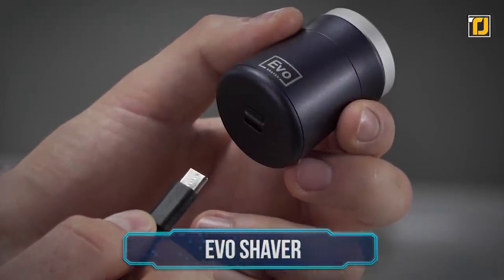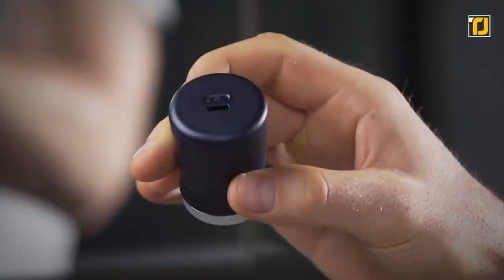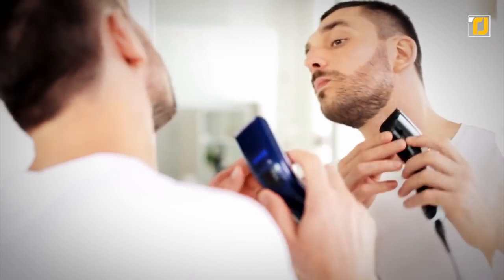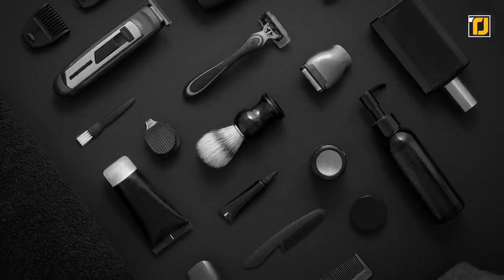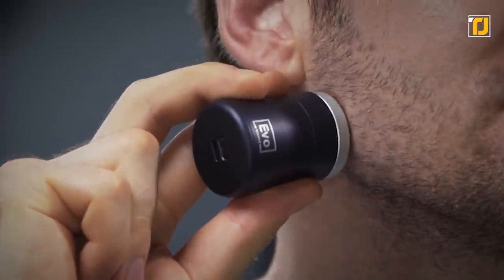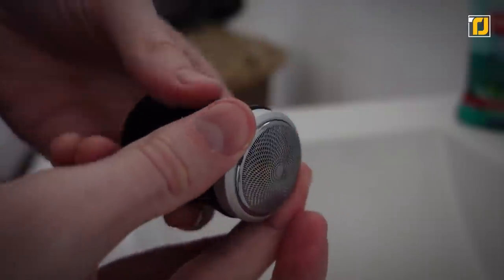Number 7: Evo Shaver. If you're a frequent traveler and need a handy little shaver to carry around, Evo has your back. This pocket-sized, self-sharpening shaver with a Type-C charging port is ideal to have in your backpack every time you go out. Most traditional electric shavers have inconvenient sizes and require special battery chargers, making the Evo Shaver a pretty efficient alternative. Its outer mesh and inner blades are made of stainless steel, providing a close, comfortable, and safer shave. The Evo Shaver also features a remarkable 6,000 RPM motor speed, around 1.5 times that of regular electric shavers.